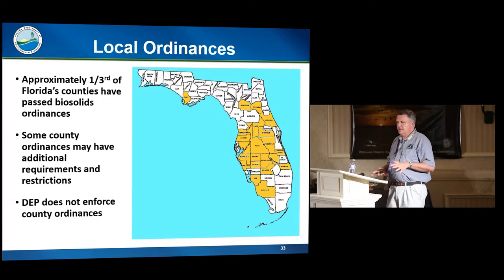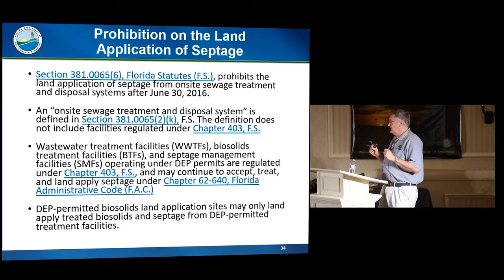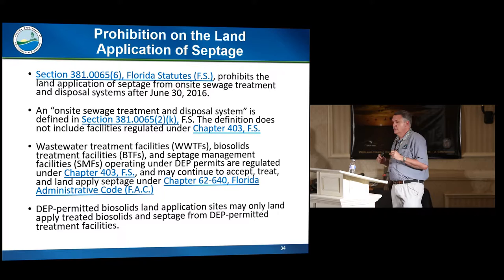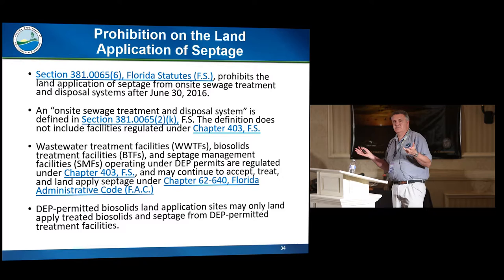A lot of my recent activity has been related to septage, because there is a ban in statute 381.065 on the land application of septage. It was passed back in 2010 with a ban date of January 1, 2016. Every year there would be a bill — the first couple years none passed. Two years ago the Senate passed a bill to delay it, but the House never took it up. A year ago the House passed a bill to delay it, but they left early and the Senate didn't take it up. All these septage haulers and septage management facilities thought the ban would be delayed or repealed, but no bill passed this year.